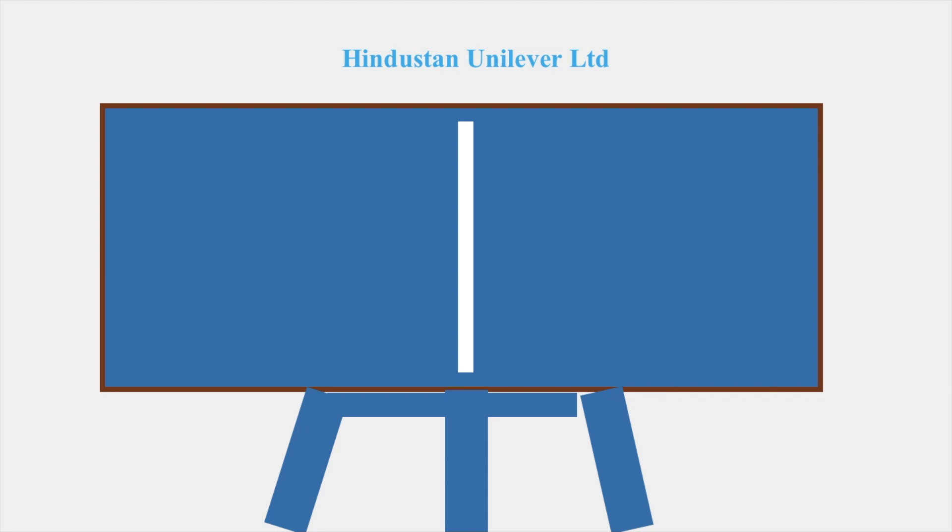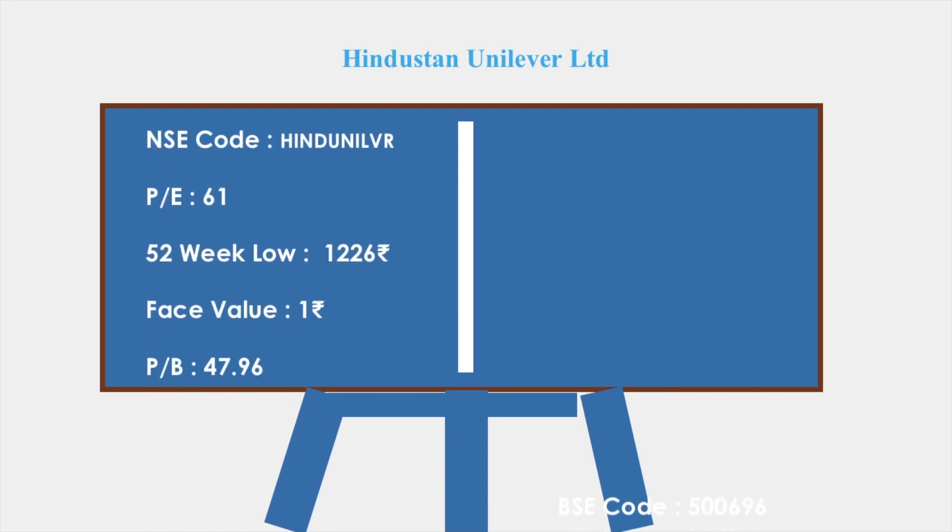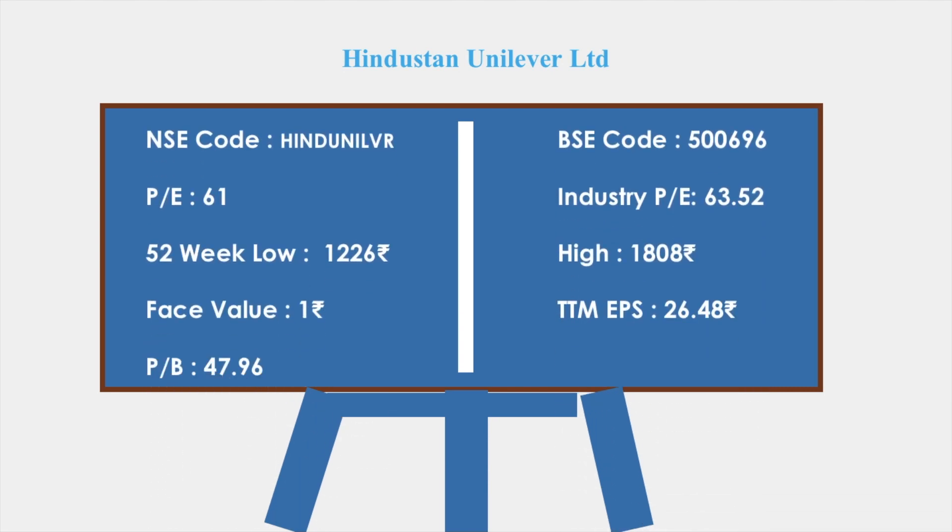Let's look at the share details of the stock. The NSE code is HINDUNILVR and the BSE code is 500696. The PE is 61 whereas the industry PE is 63. The 52-week low is 1226 rupees whereas the high is 1808 rupees. The face value is 1, the TTM EPS is 26, and the price-to-book value is 47.